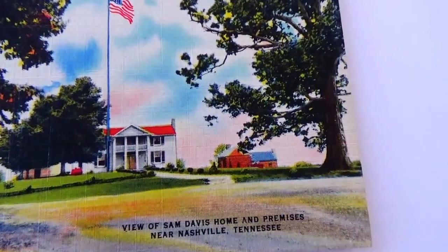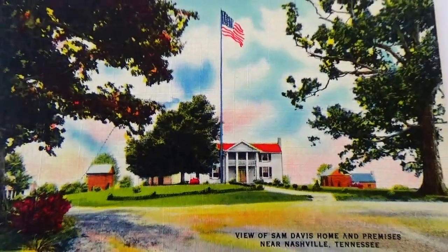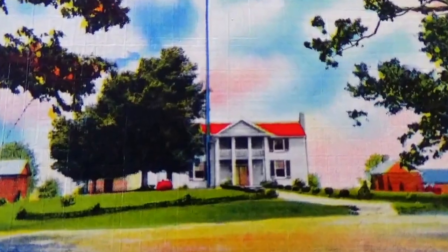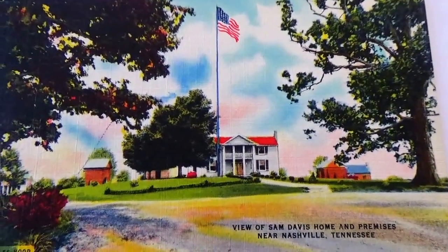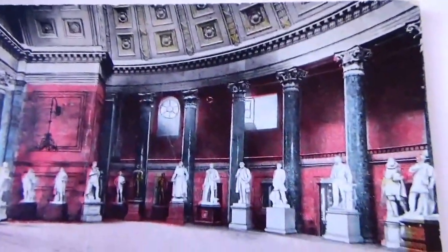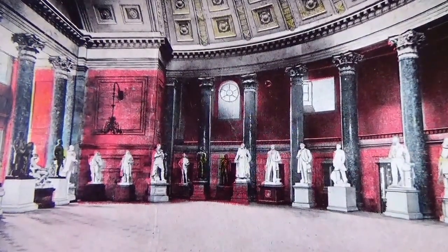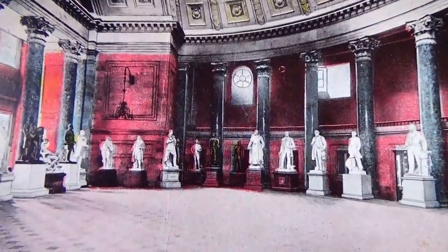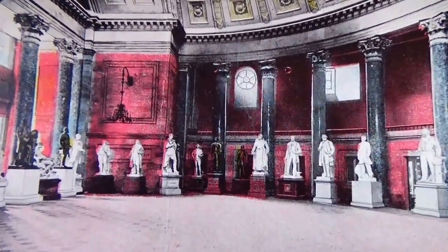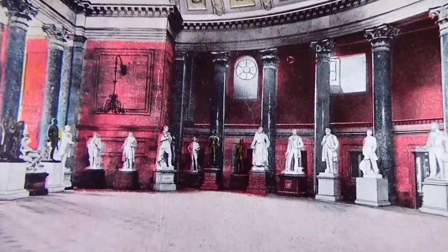Here's the Sam Davis home and premises near Nashville, Tennessee — there's a postcard. I think the one that might be most interesting to collectors is the Washington DC one, because of the unusual stamp on the back and also because of all the statues — it's a very beautiful postcard. I hope you've enjoyed me bringing these to you. Be sure to subscribe, join me as a friend, and we'll travel all over the place visiting old postcards. Share them with others!